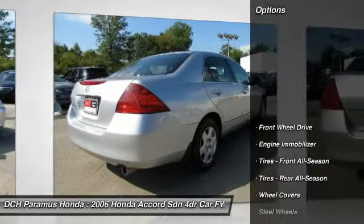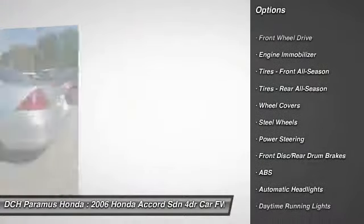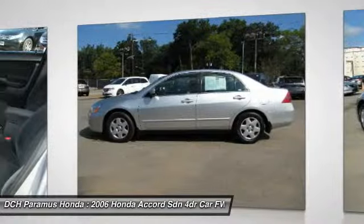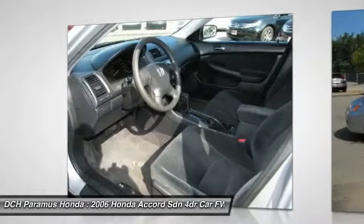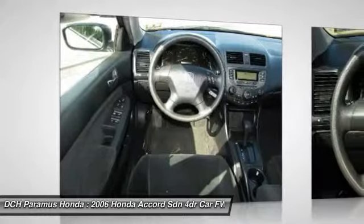Here are some of this vehicle's great options: anti-lock braking system, keyless entry, driver airbag, adjustable steering wheel, power steering, floor mats, cruise control, rear defrost, front wheel drive, AM-FM stereo radio.